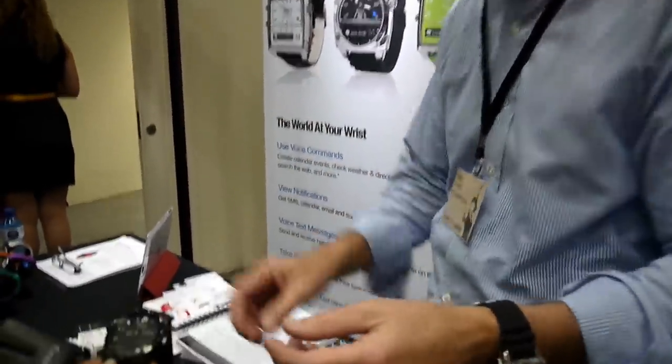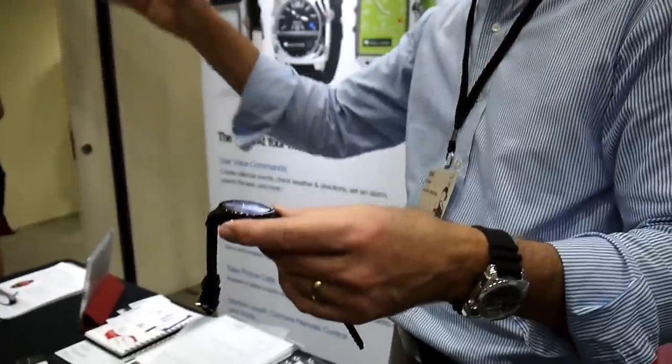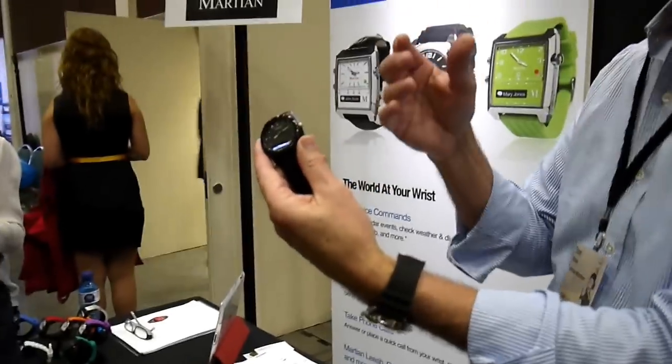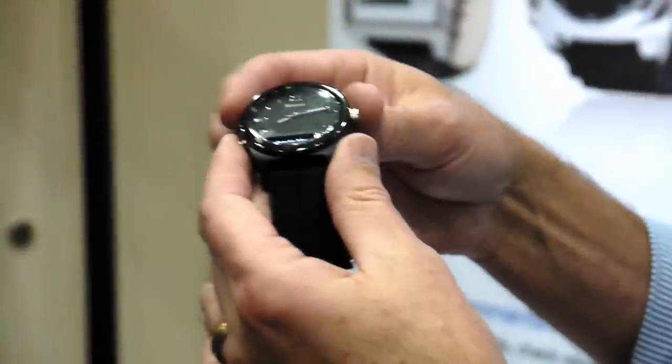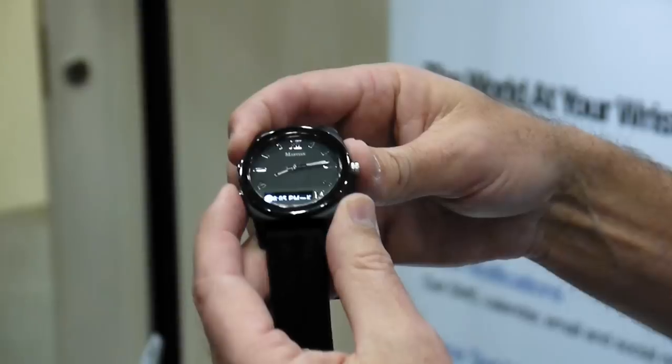Let's say you got a text that came through and you were in a meeting and couldn't really look. When they take a break for two seconds, you can immediately just tap that within five minutes and the notification that came in will come back to the watch. If you want to know what the last several were, push both buttons and it actually scrolls backward through the last ten notifications.